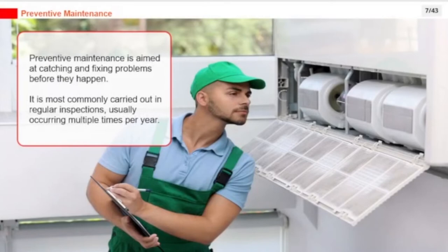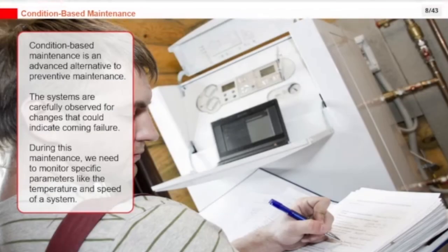Preventive maintenance is aimed at catching and fixing problems before they happen. It is most commonly carried out in regular inspections, usually occurring multiple times per year. Condition-based maintenance is an advanced alternative to preventive maintenance, where systems are carefully observed for changes that could indicate coming failure.